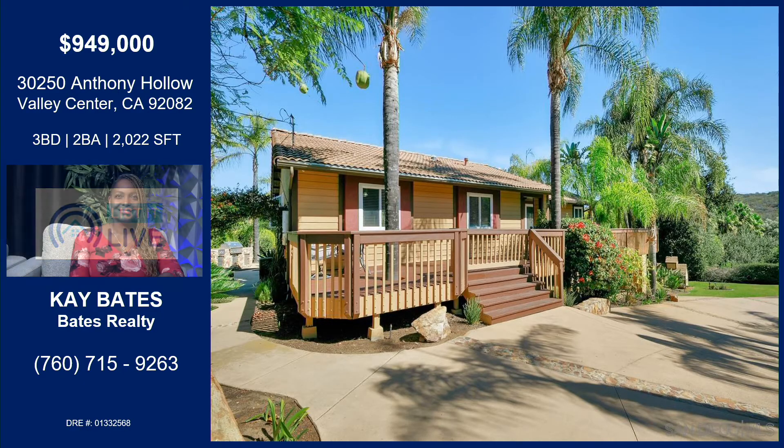Kay, let's talk about your listing because it is adorable. It absolutely is adorable. I love it. I actually refer to this home as my oasis. I can see why — it's beautiful.